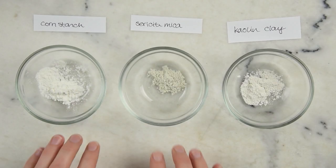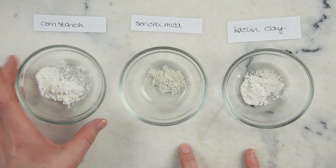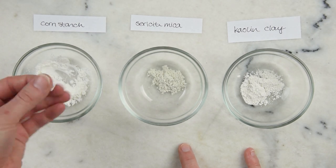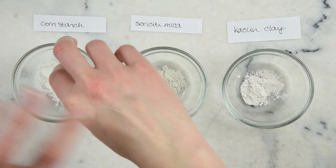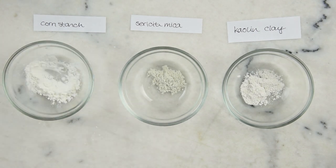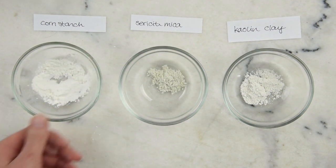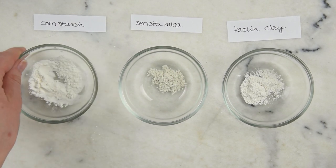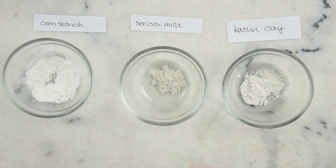Now let's take a look at our filler powders: cornstarch, sericite mica, and kaolin clay. Cornstarch — you can also use arrowroot starch or wheat starch; they're all pretty interchangeable. Starch is the quintessential filler powder. It is light, cheap, soft, and pretty much completely transparent on the skin. If you have a product where the pigment is a little too strong, you can dilute it with cornstarch — it's the makeup equivalent of watering something down. It feels really lovely when you rub it between your fingers, but other than that it doesn't really do much for adhesion or the appearance of your skin.